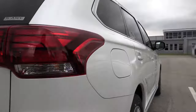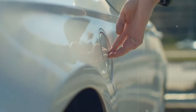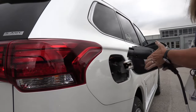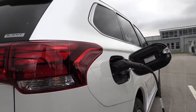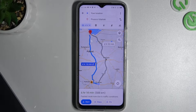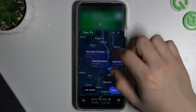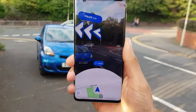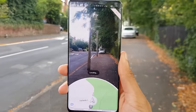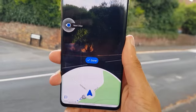Now let's zoom in on the fourth thrilling addition: EV charging station information. With the rise of electric vehicles, the need for convenient charging spots is more pressing than ever. Google Maps is your go-to resource for detailed insights into EV charging stations — no more driving around in circles searching for a place to juice up your EV. Google Maps now lays out all the essential details you need, from the number of charging ports to their types, availability, speed, and pricing. It also goes the extra mile by highlighting nearby amenities like restrooms and cafes, ensuring you're covered for any pit stops while your vehicle charges up.